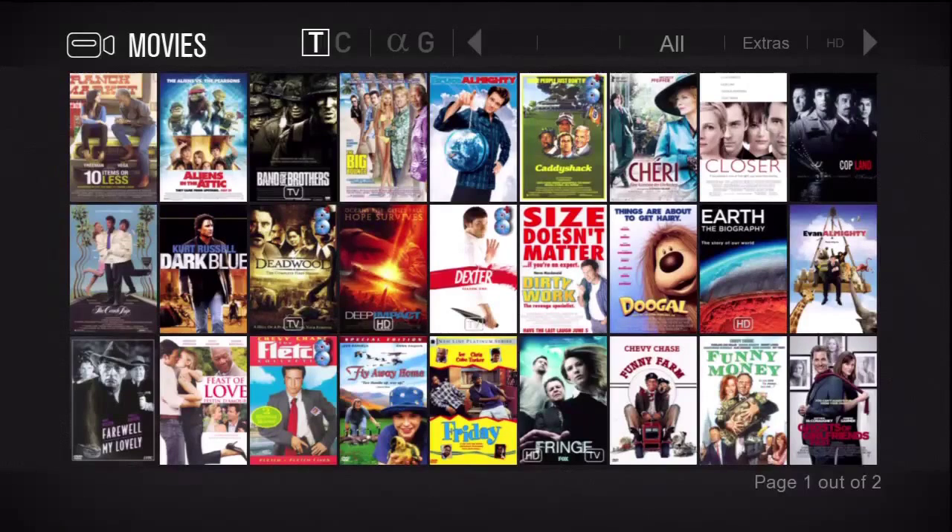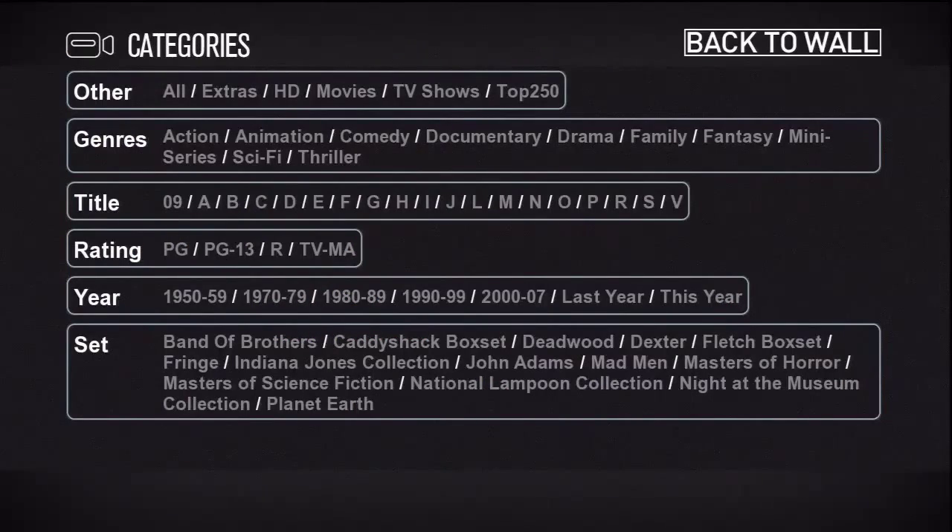I'll go to C, highlight that, and press enter. Here's the category selection page. As you can see we have many choices for selecting different categories to view.